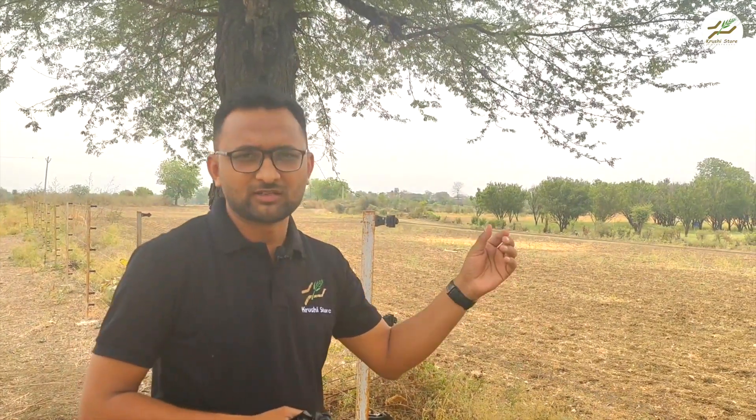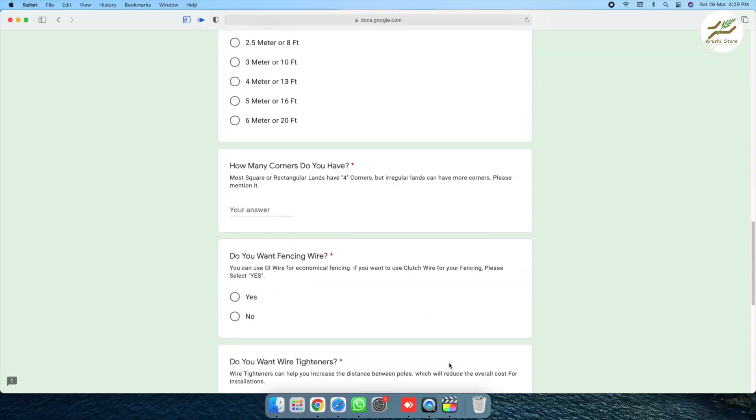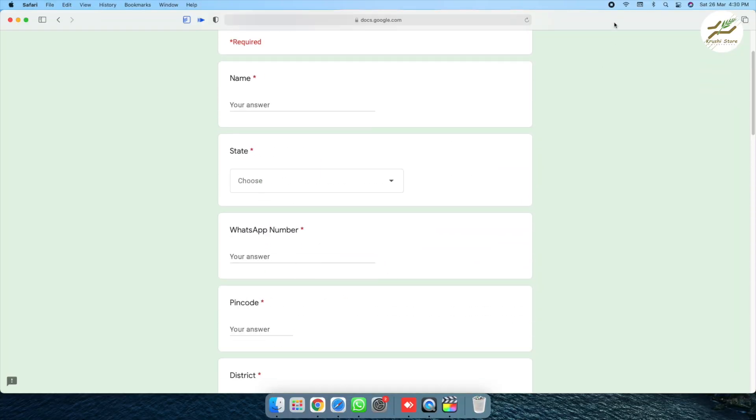This is also clutch wire, not normal GI wire. If you want to purchase clutch wire as well, we provide a quotation for it. We have an automated quotation system — there is a form in the description. You fill out your details, the perimeter of your land, and how many layers you want depending on the animal conflict, and you will get an instant quotation in about 30 seconds delivered to your email.